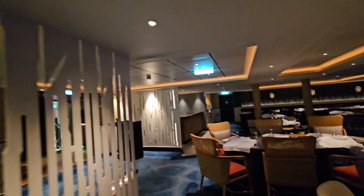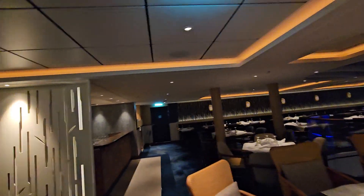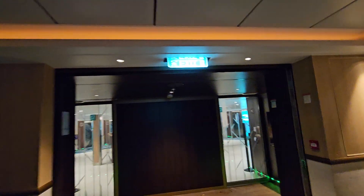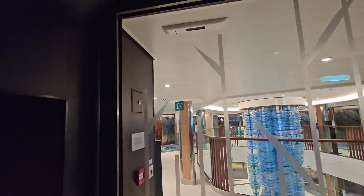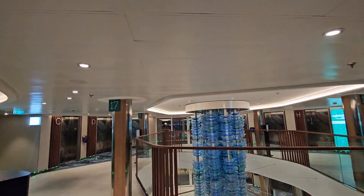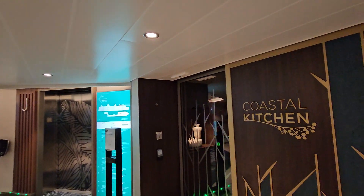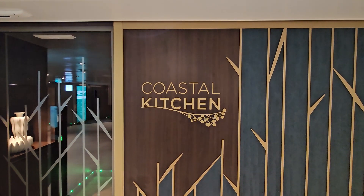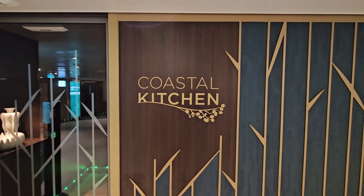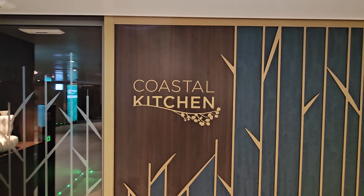It's two floors, not one. Most Coastal Kitchens on other ships are just one floor, but here on the Icon of the Seas you have two floors to dine. This is the Coastal Kitchen on the Icon of the Seas. This is Amp at Jazz — that's the cruise. Have a good one!